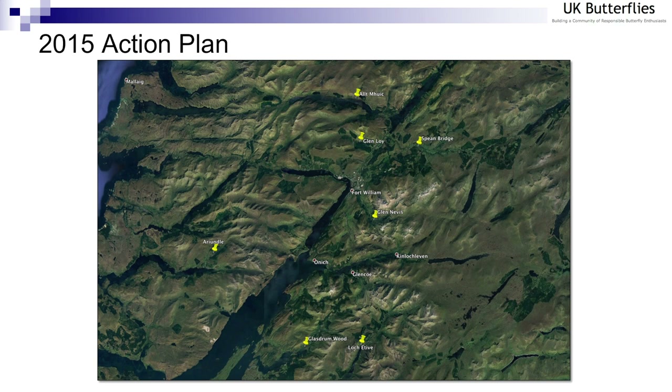Having gone around all those sites, I finally focused on Glasdrum Wood. It did seem to be a fairly confined site. For example, Ariundle, which is another really good site, is just absolutely huge — you'd probably end up walking about nine or ten miles every day to cover it. Whereas at Glasdrum Wood you've got a few hundred metres where the checkered skipper population is most concentrated.